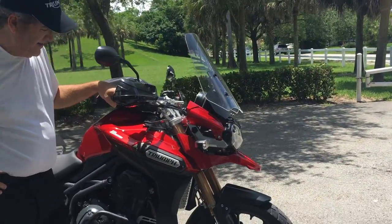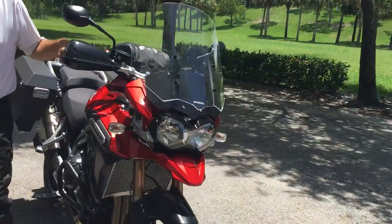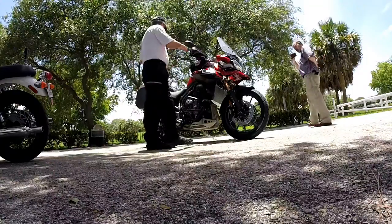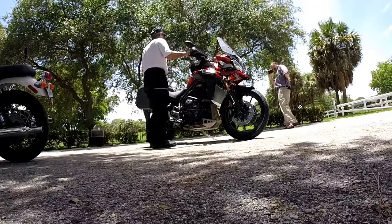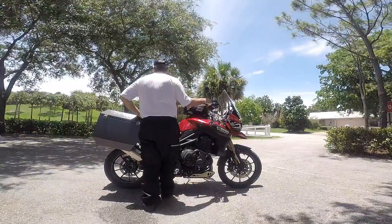She's a big girl, and this is Triumph's second attempt at adventure bikes. They also have an 800cc Explorer along with a 1,000cc they offered about 10 years ago.